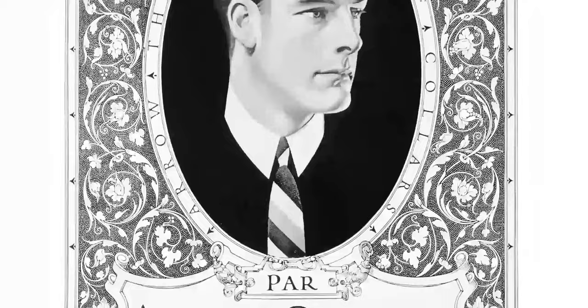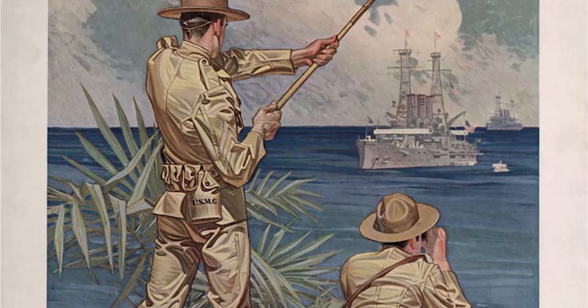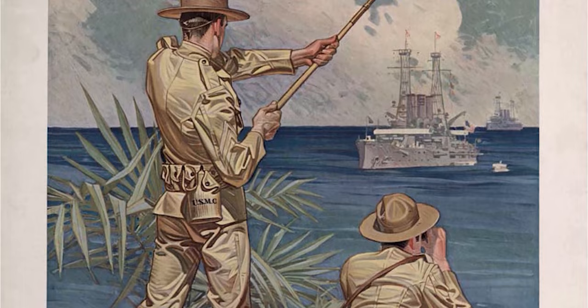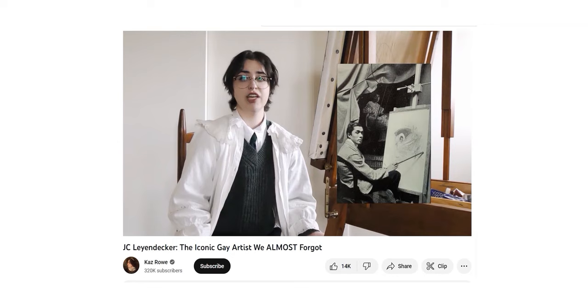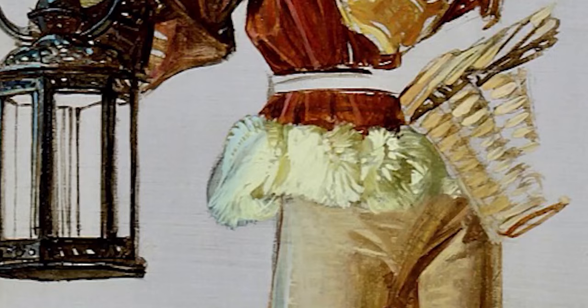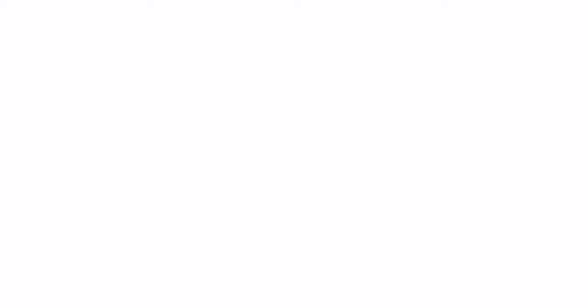He also worked on several ad campaigns, the most prominent ones being the Arrow Collar Man and the Kellogg's Kids campaign, and he did some work for US military campaigns creating recruitment posters. While doing my research for this video, I came across an incredible video by Kaz Rowe, who goes into a lot of detail about Leyendecker's life beyond just the art — I'll link it below, please go check it out, it is such a good video. But we're here for the art, so let's get into that.